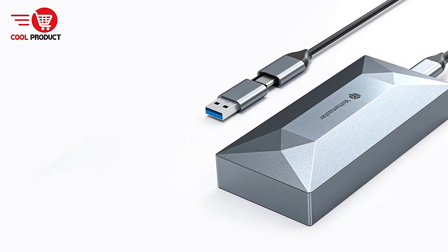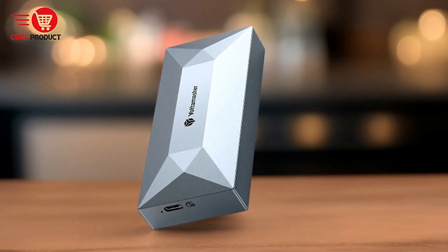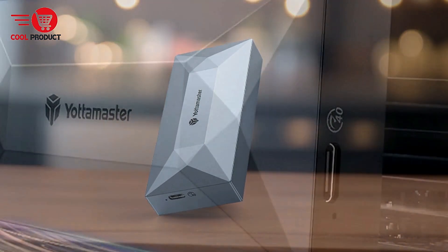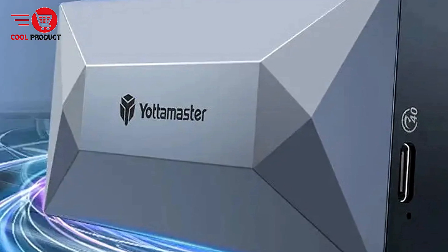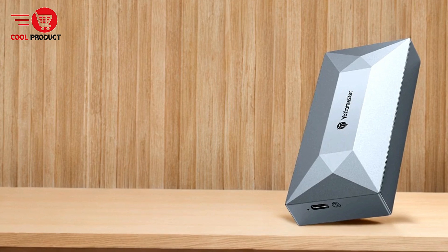Powerful Chipset and NVMe PCIe 3.0 Support: The enclosure's advanced chipset ensures stable operation and data safety, supporting the NVMe PCIe 3.0 protocol. This technology not only boosts performance but also guarantees a smooth, reliable data transfer experience. For those concerned about data integrity and system stability, this feature is a major advantage.